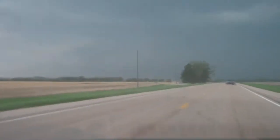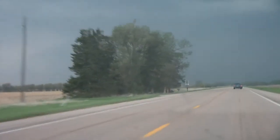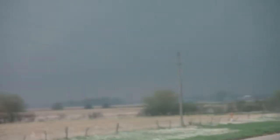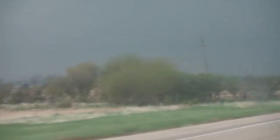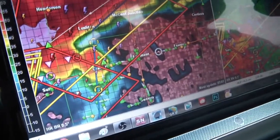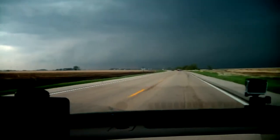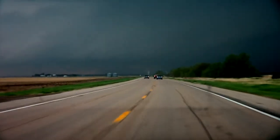It looks to be a lot of dust on the left — it'll be right in front of us. Maybe the RFD might be ahead of us. As we race west towards the storm, storm chasers already on scene are reporting a very large tornado near the town of Sutton. As we round a turn approaching Fairmont, we can see the 3.25-mile-wide wedge from miles away.